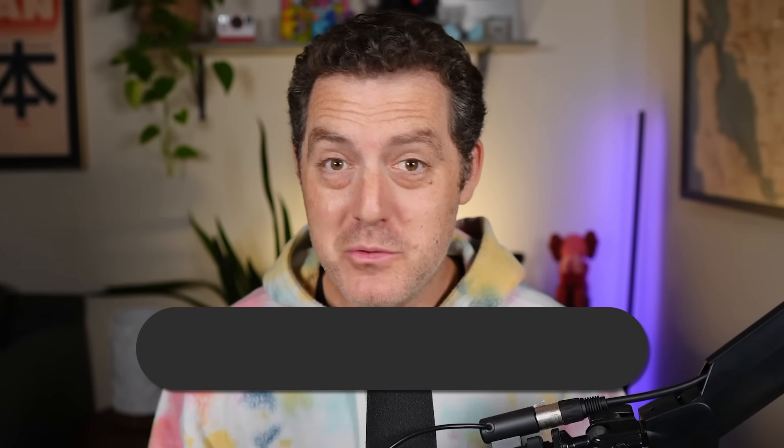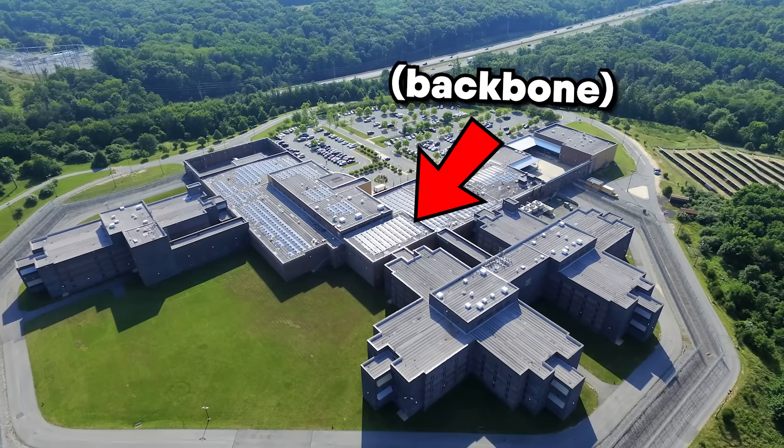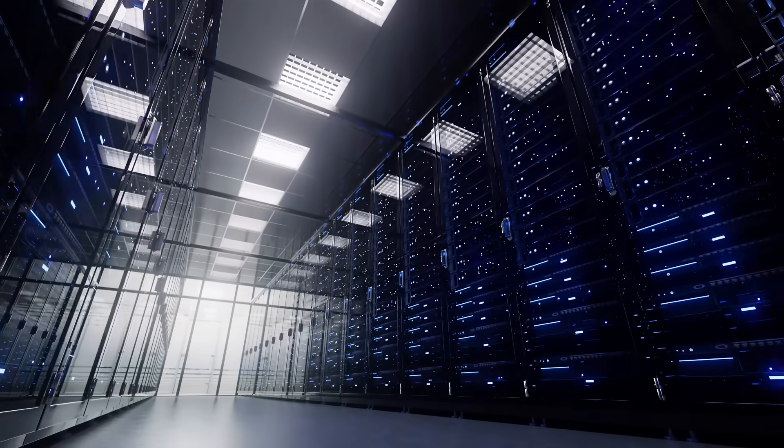You open up ChatGPT, you type in your prompt, and you hit enter. What happens then? Every AI response you see is powered by a hidden backbone — billions of dollars of massive warehouses cooled by air, sometimes water, with enough electricity to run entire cities. These massive, high-stakes machines don't actually live in the cloud; they live in buildings called data centers.